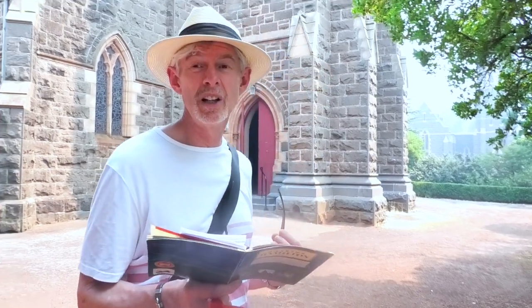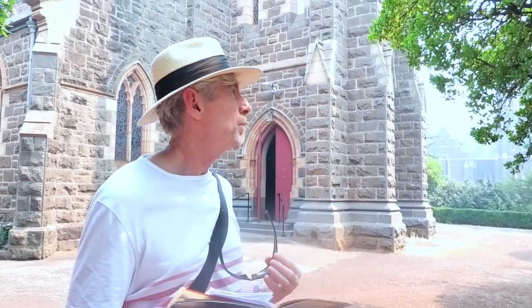We are at the Christchurch Anglican Church in Hamilton. It goes back to the mid-1800s, a little bit later than that. And there was a 1950 add-on that we're yet to discover. So let's explore the architecture of this fine building.